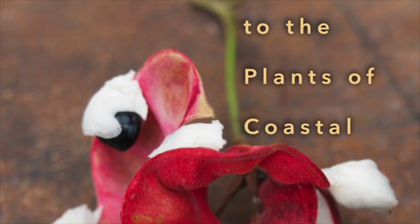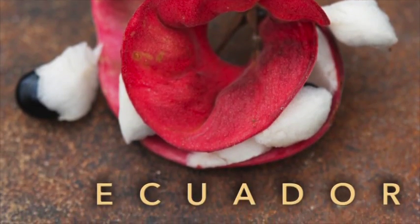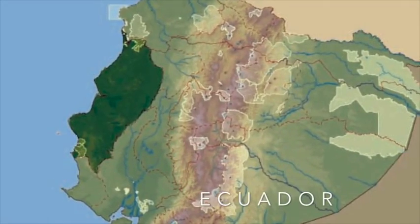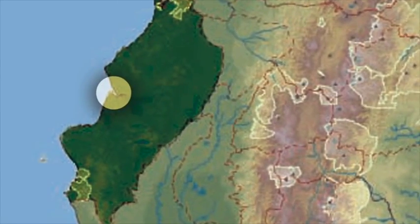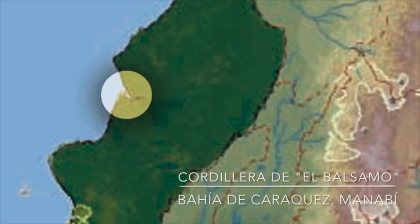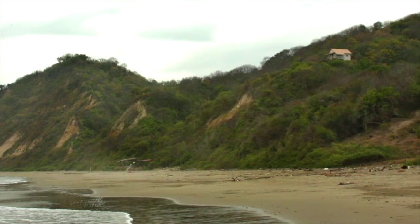The coast of Ecuador is a region widely recognized as a biological hotspot. Only 2% of original forest cover remains. The last dry tropical forest in South America is found here. The small mountain ranges interspersing the plains create ecological niches that harbor many endemic plant and animal species.